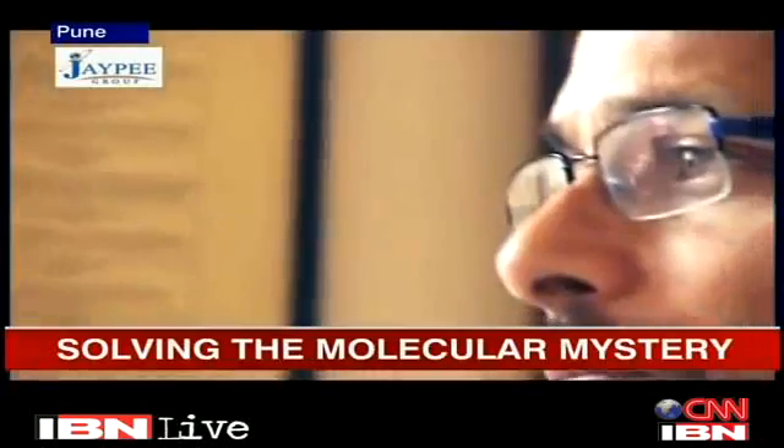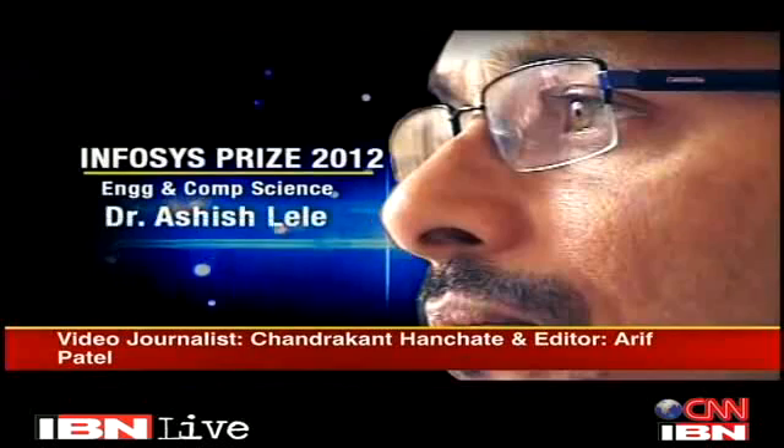For bridging the gap between research and everyday application, Dr. Lele is a deserving winner of the Infosys Award. With Chandrakhan Hanchaty, this is Juhi Chaudhary.